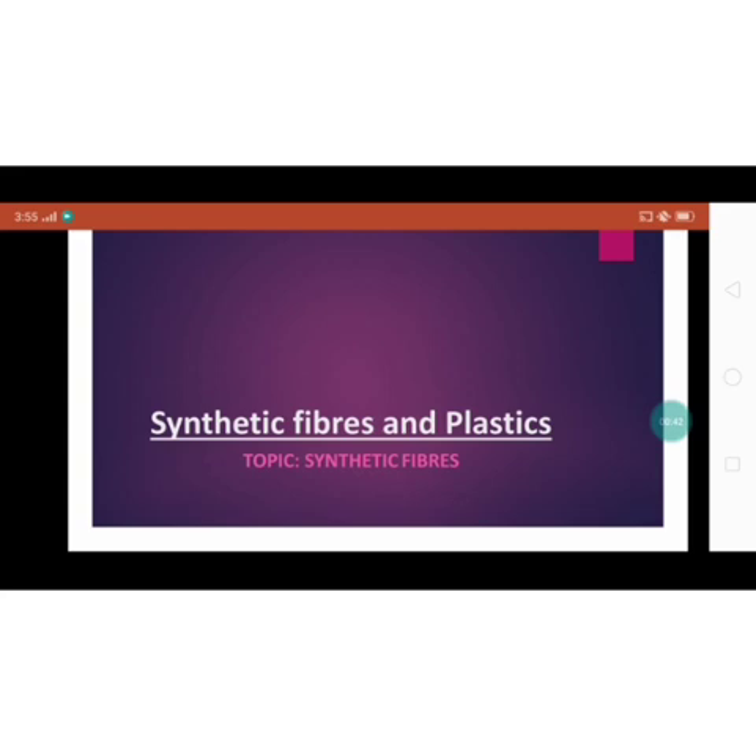Come back to the chapter. I have started a new chapter that is synthetic fibers and plastics. In the last few videos, I explained what is synthetic fibers and polymers, polymerization, monomers, and also explained about rayon — how it is prepared and the uses of rayon.